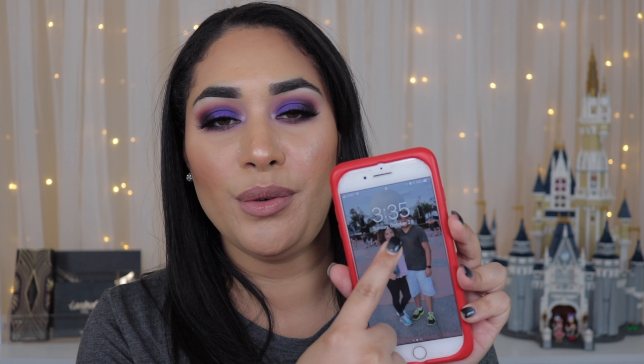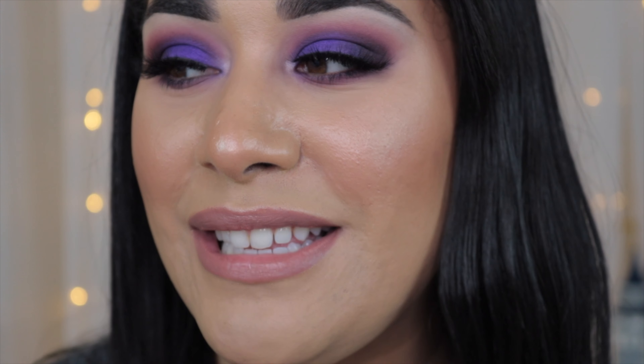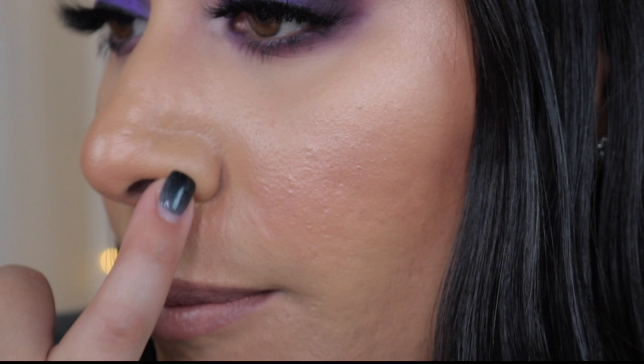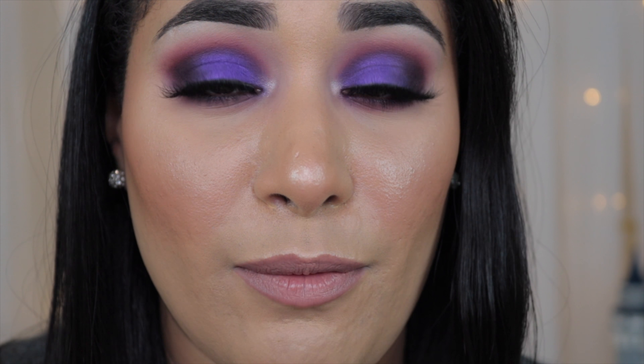It is now 3:35 in the afternoon — I've had this foundation on for around three to four hours. I wanted to sit down and show you how my makeup is looking so far. Because I have oily skin I can tell when my oils are coming out, and it does look like a natural glow — not bad. Up close, I'm a little oily and around the middle of my nose it's separating slightly, but it's still too recent to fully judge.